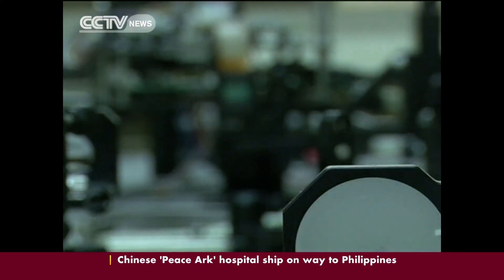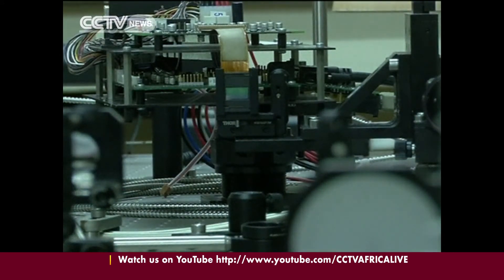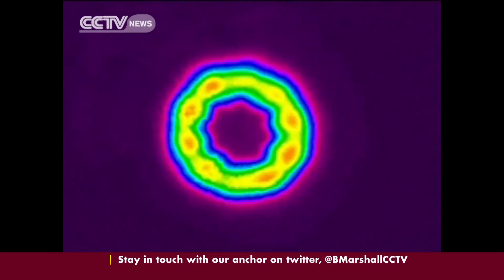Nkobo conducted the experiments that were published in the prestigious Nature Communications Journal as part of his thesis, and said the discovery is quite an achievement for him and his team.